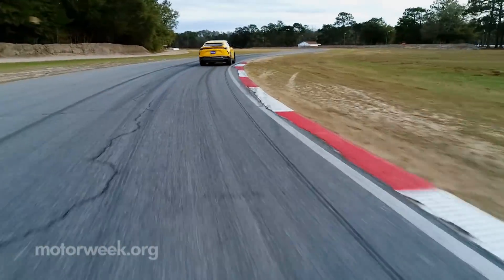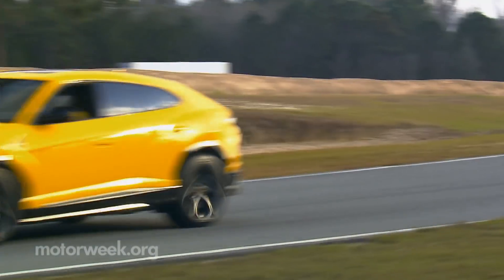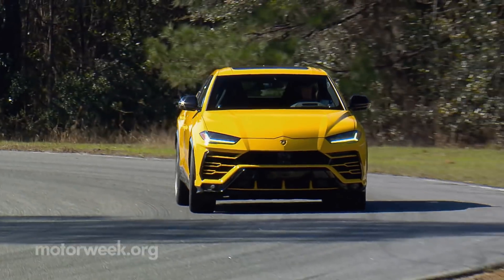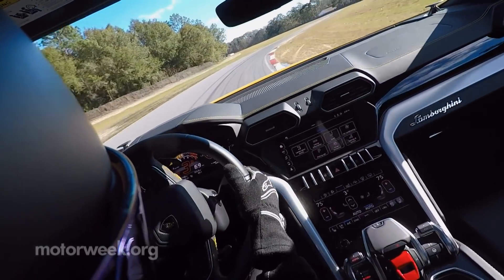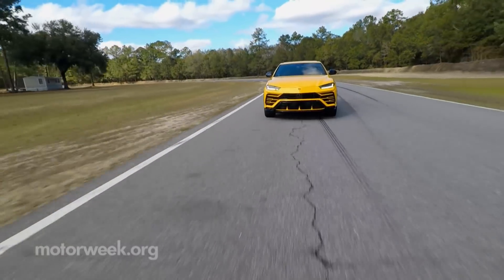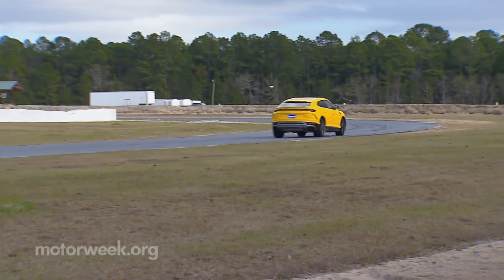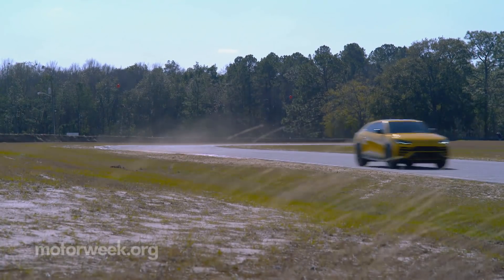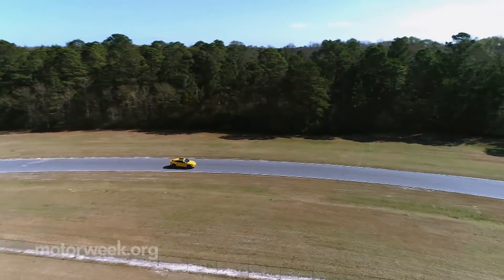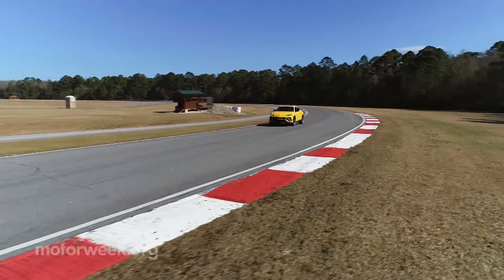But nothing about the experience makes you want to direct the Urus to the Rubicon. Rather, we took its talents to Roebling's nine high-speed turns. It feels tight and fast no matter how you're driving it or where you're driving it to. And all of that's without even clicking over to Corsa mode, where things get positively intense. The Urus gets deceptively fast very quickly, almost making you forget you're in an SUV.